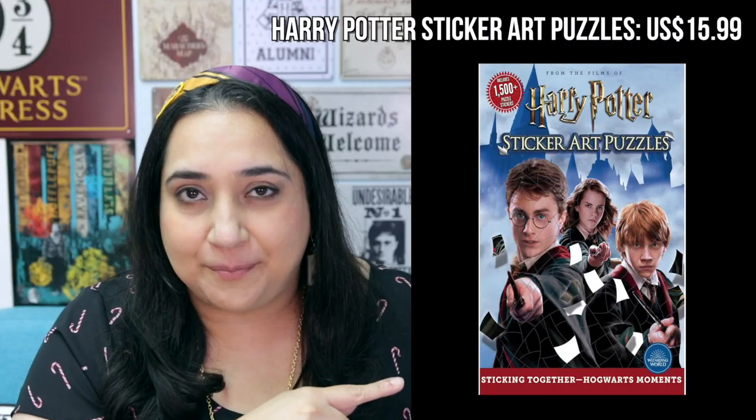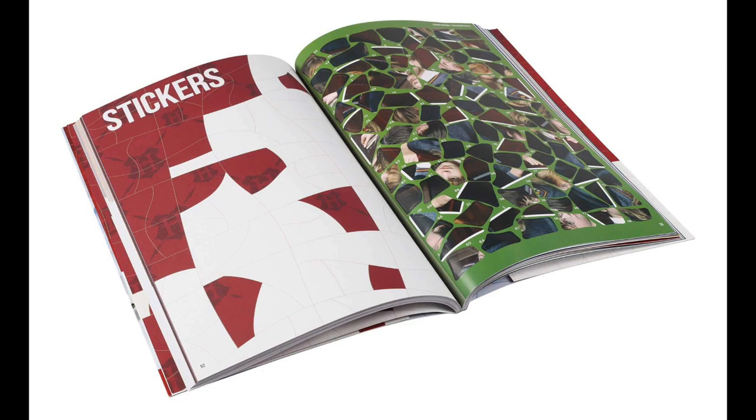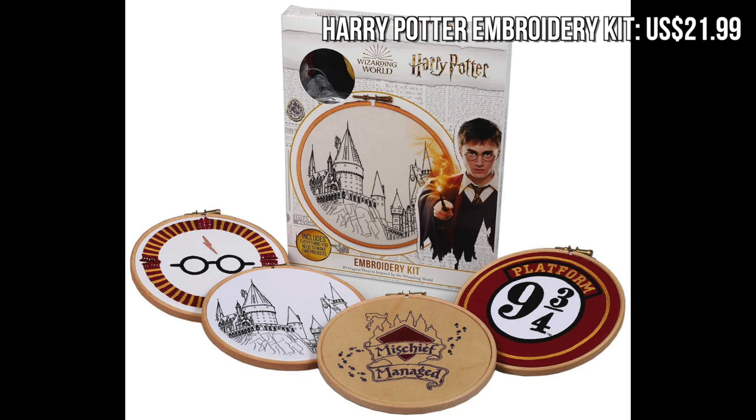Thunder Bay Press is another great company that has some fantastic Harry Potter items. I would recommend this Harry Potter sticker art puzzle book by them because it's such a great idea for any Harry Potter puzzle lovers. It features scenes from the films that are available as sticker puzzles that you need to put together, and all of the puzzles end up in a single space inside the book, so it doesn't take up much space at all. I also think this Harry Potter embroidery kit by Thunder Bay Press would make a great gift for any Potterhead that loves crafts.